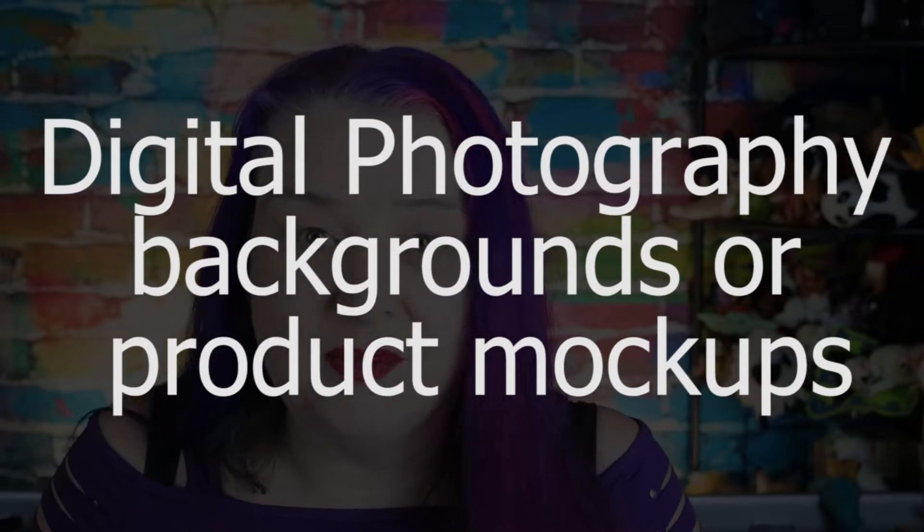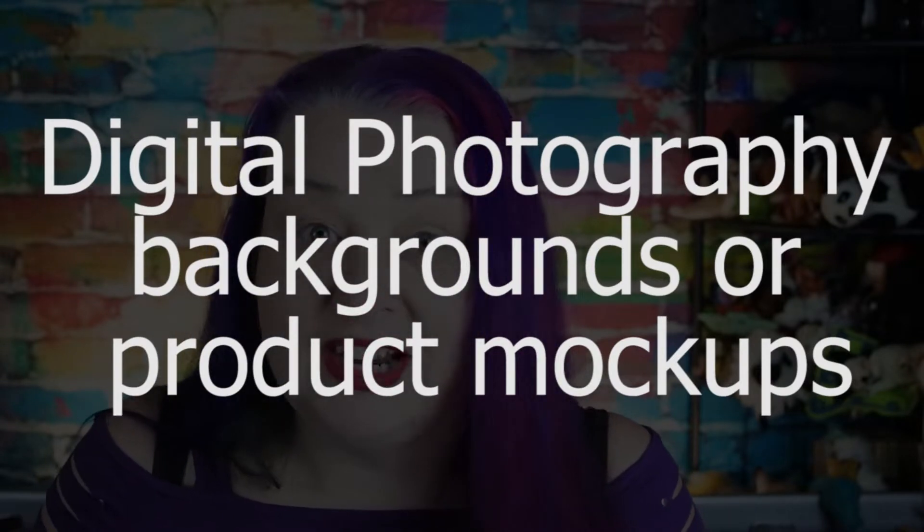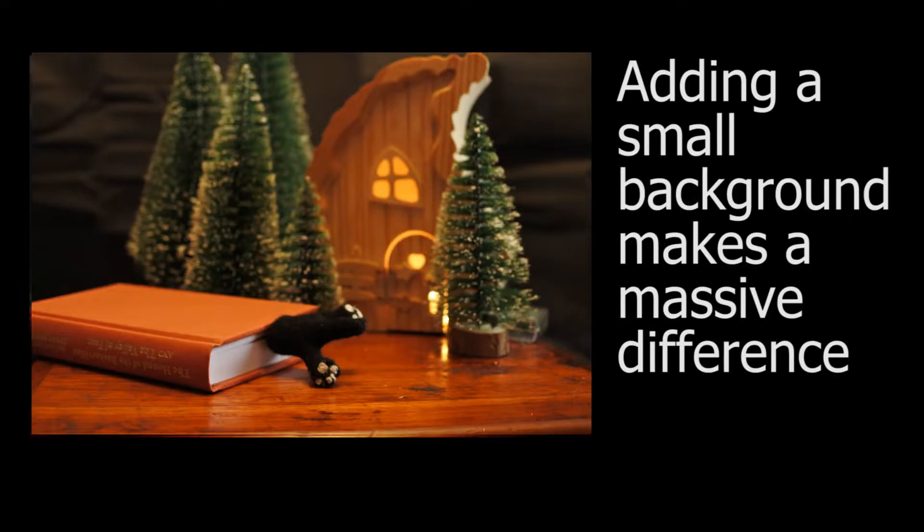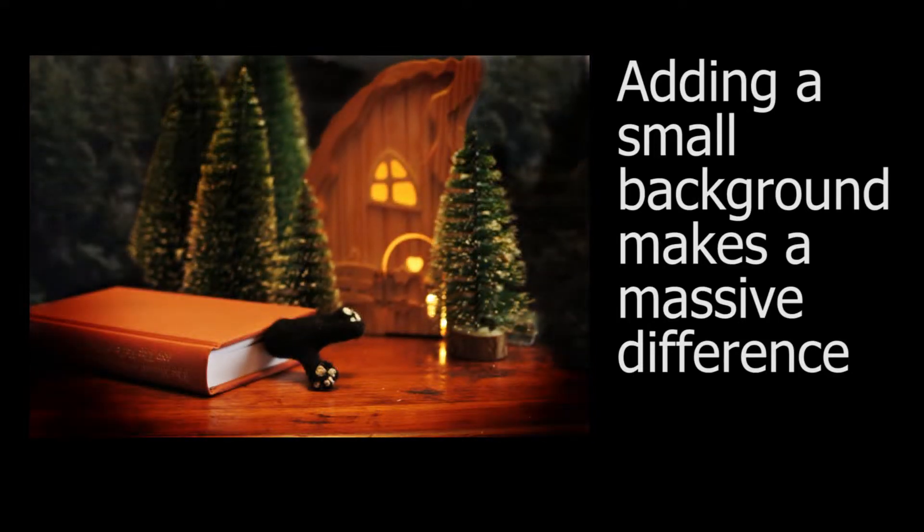Idea number two is product mock-ups or digital photography backgrounds. Commercial places and print-on-demand companies provide digital mock-ups for you to show what an item's going to look like, but they're boring because they're commercially available to everybody — everybody's got them. So if someone wants to stand out and look different, they're going to need different mock-ups. A crafty entrepreneur can make these digital mock-ups so they can have individual flair and follow the season's trends.